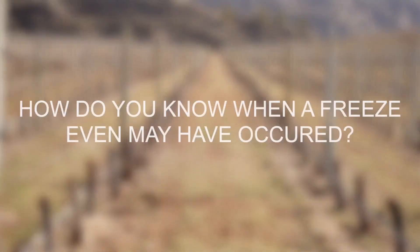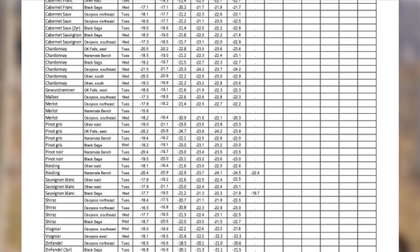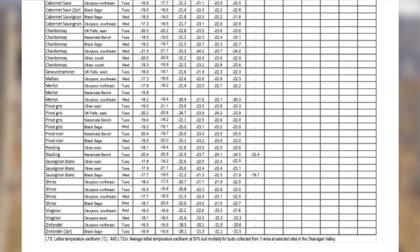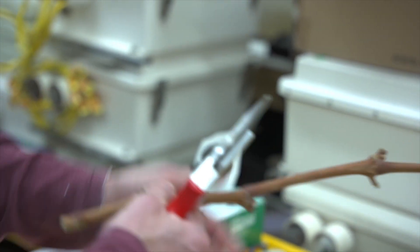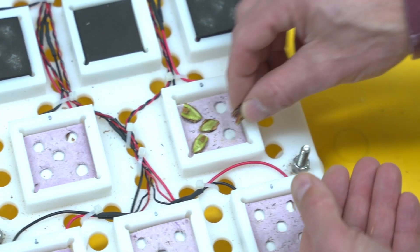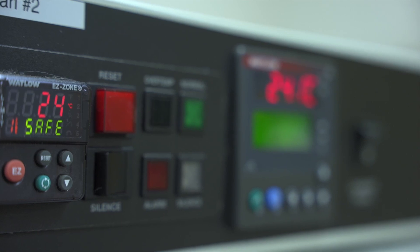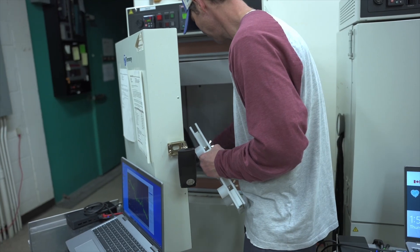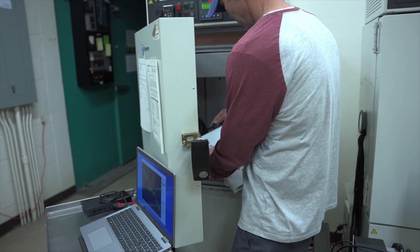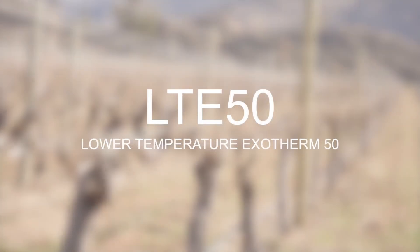How do you know when a freeze event may have occurred? The cold hardiness report is the first tool available to BC grape growers. It is a bi-weekly cold hardiness report put out by Agriculture and Agri-Food Canada and available through the BC Grape Growers website. Grape variety buds from across the Okanagan are exposed to decreasing temperatures in a controlled setting until the bud tissue damage occurs. Agriculture and Agri-Food Canada has a machine that is able to pick up on the small amounts of energy released when the bud tissue freezes. The report is then provided with the temperature at which half the buds died as the lower temperature Exotherm 50,